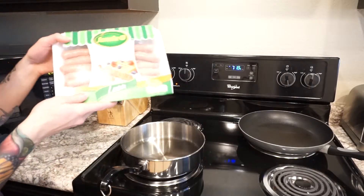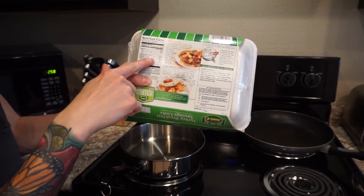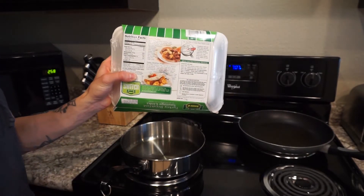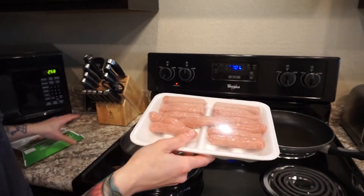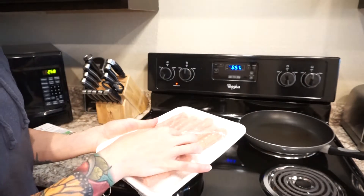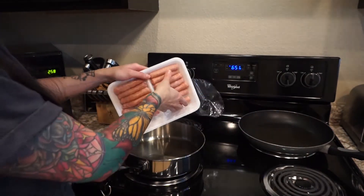So with the turkey breakfast sausage links, two links is 65 calories, four grams of fat, zero carbs, and eight grams of protein. I'm going to literally throw all these in the pan. I like to make it really easy instead of counting it all out. I'll do what I need to do for me, and then sometimes some of the extra containers will have three links and those usually go to my husband because he'll have more protein.